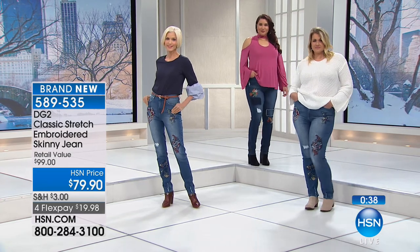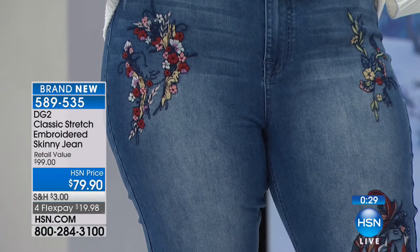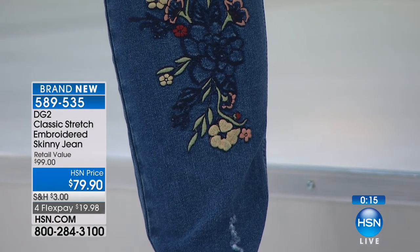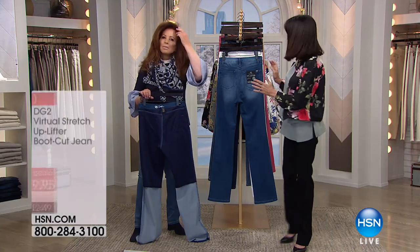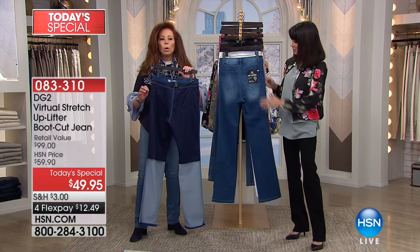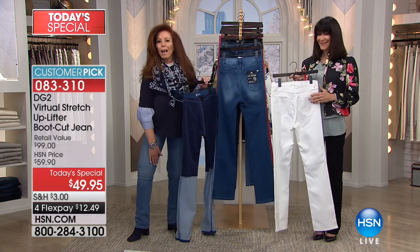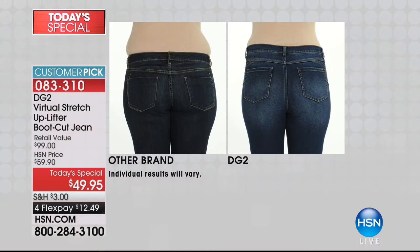It's an investment at $80, but 20 years from today you'll still have this DG2 jean. For anyone out there, all you have to do is choose: sizes 2 through 24, all three inseams — 27 for petite, 29 for average, 31 for tall. The four flex pay is at $19.98. Going back to the uplifter today's special — this back panel with 18% spandex not only lifts you and rounds you but actually sculpts and holds in your inner thigh, sleeks out your outer thigh.